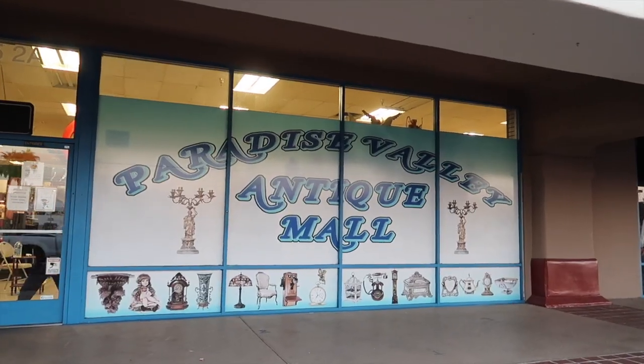Hi guys, today I'm going to check out an antique store which I've never been to before — should be pretty interesting. Hopefully they have some cool furniture so that someday when we move and we need some cool furniture, I'll be able to find some cool stuff here. Let's go check it out.